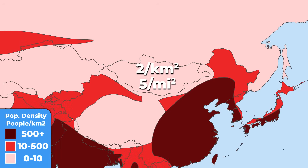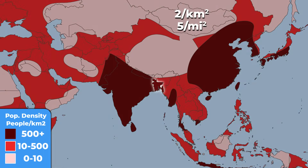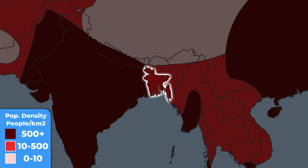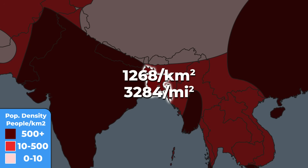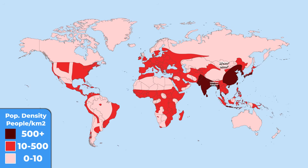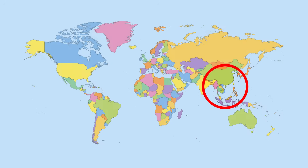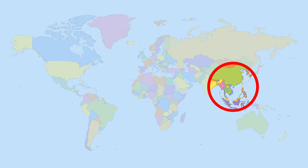Making it the most sparsely populated country in the world. On the other side of the spectrum is Bangladesh, one of the most densely populated countries in the world. In this tiny land, you have to share every square kilometer with another 1,268 people. That technically leaves you with 0.8 square meters for yourself. In fact, if we draw a circle on this exact place on the world map, it would contain half of the world's population.